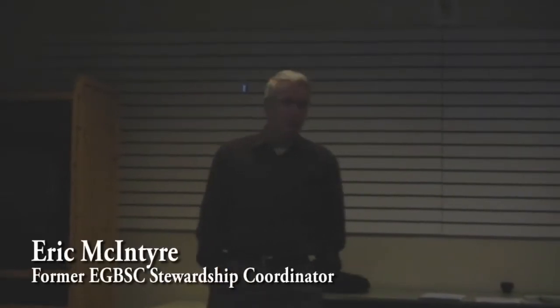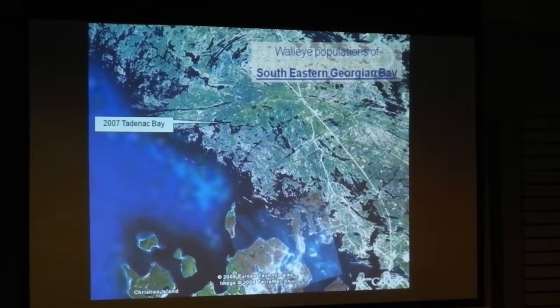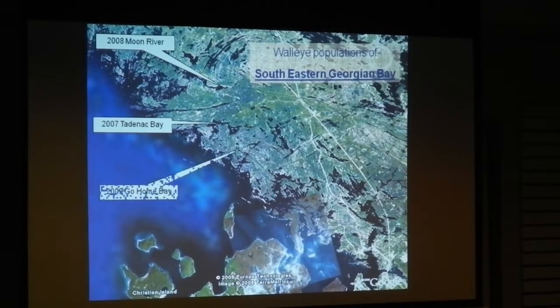This evening I want to talk about walleye populations and rehabilitation efforts that the council has been involved in in southeastern Georgian Bay. These include Tadnak Bay in 2007, the Moon River in 2008, Go Home Bay in 2009, and the Muscox River in 2012.